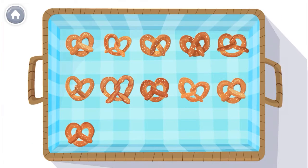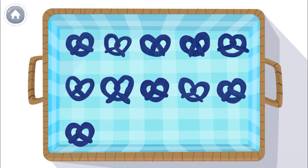Oh, it's snack time! And I have 11 pretzels to eat! Let's count them together!